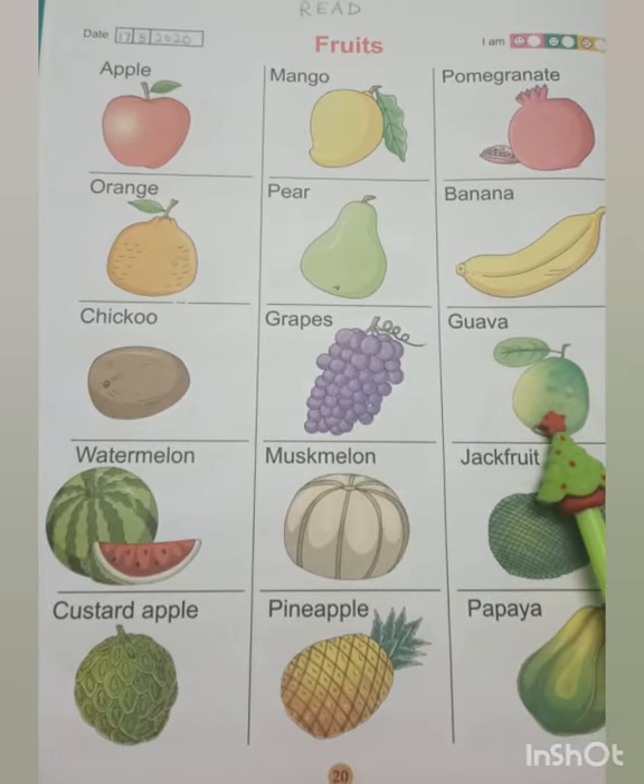This is a guava. It has a round or oval shape. It is mostly found in light green or yellow color. It has many hard seeds.